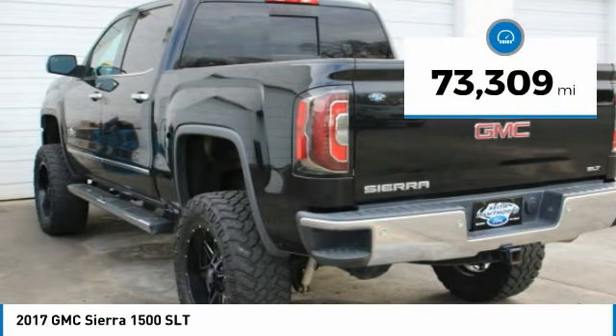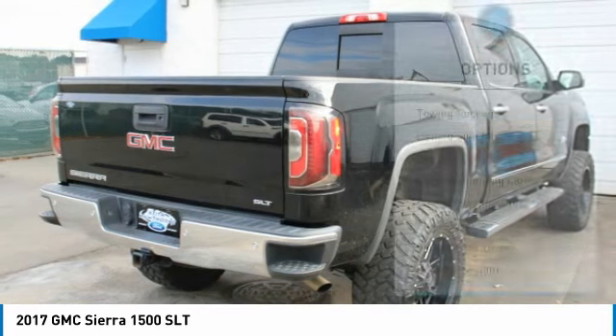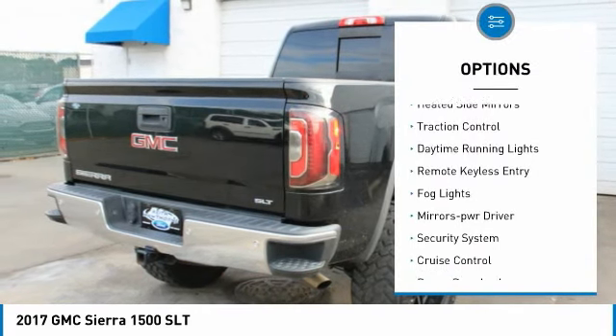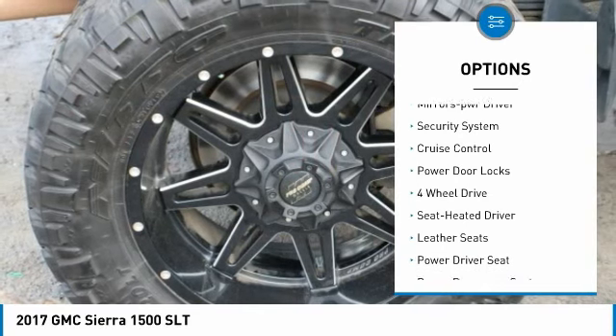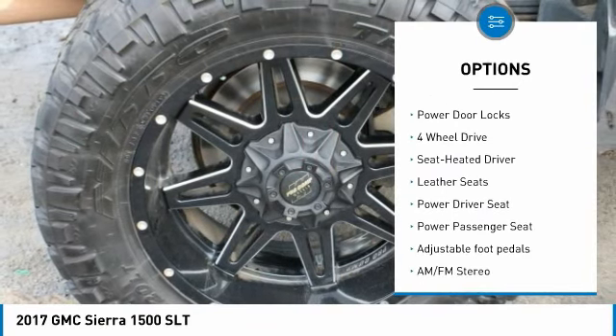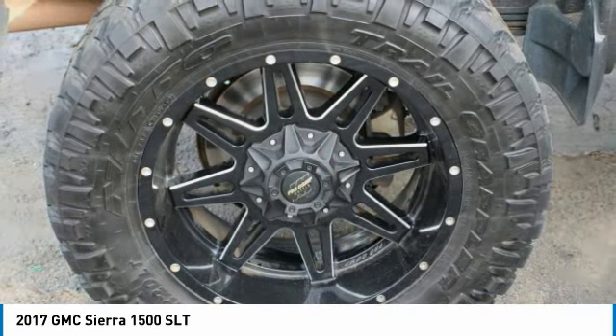This vehicle has less than 75,000 miles. Here are some of this vehicle's great options: towing package, heated side mirrors, traction control, daytime running lights, remote keyless entry, fog lights, mirror memory, security system, cruise control, and power door locks.